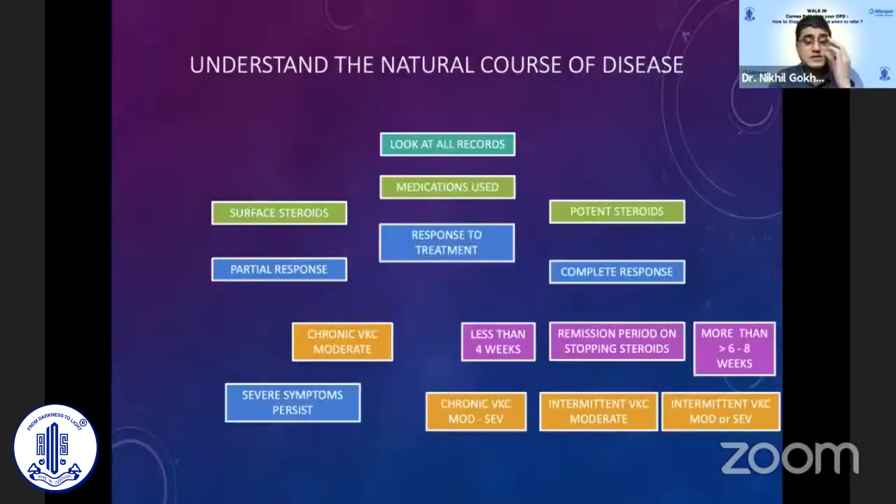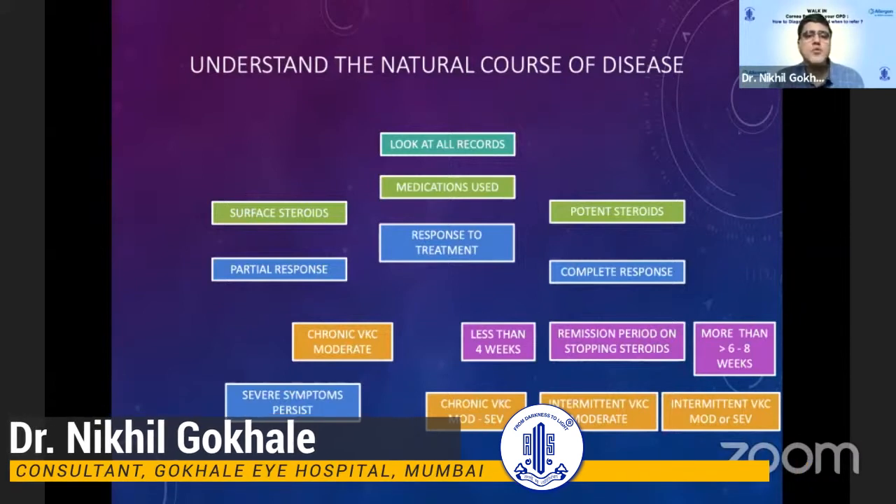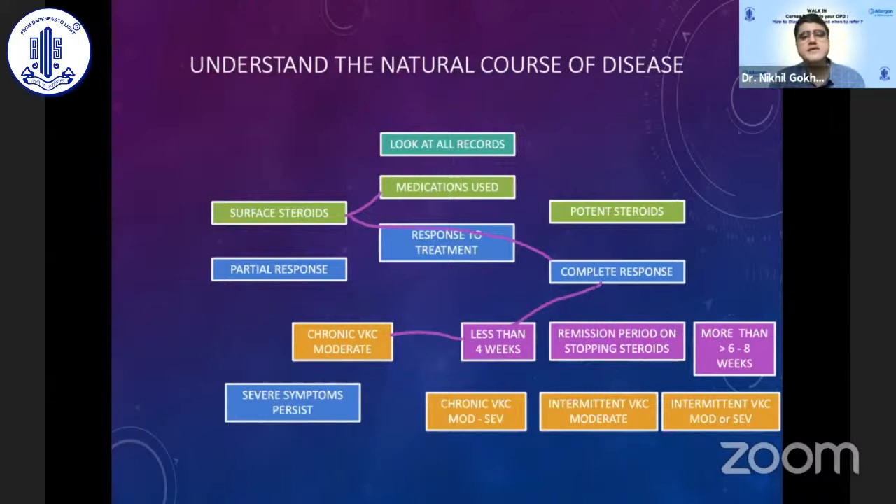As a general ophthalmologist, when a patient comes to clinic, it is essential to look at all records, the medications used, and what the response to treatment has been — because most patients have seen several other ophthalmologists. Based on that, you can decide what type of case you're treating and decide the next line of management. For example, a child who responds well to surface steroids but has recurrence within two to four weeks likely has a moderate grade of chronic VKC.